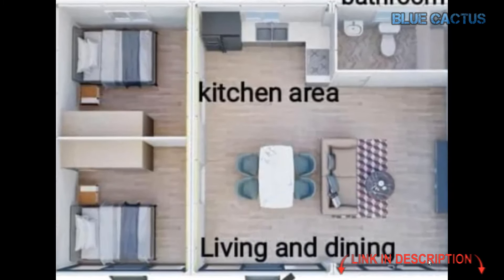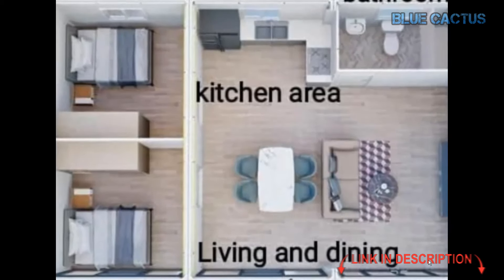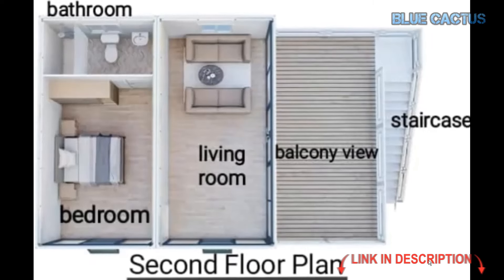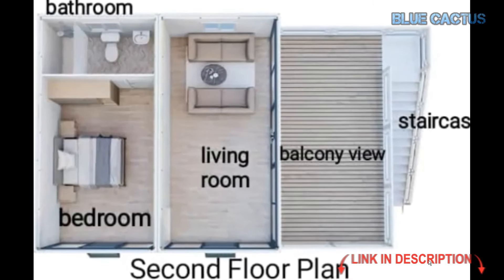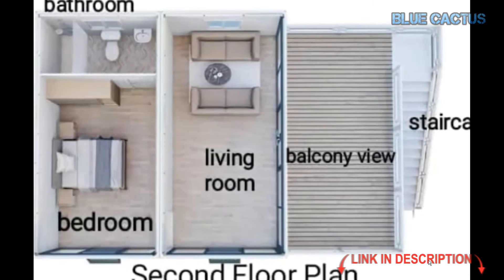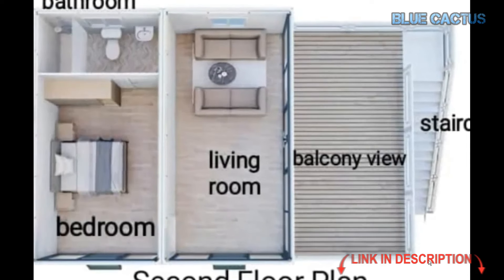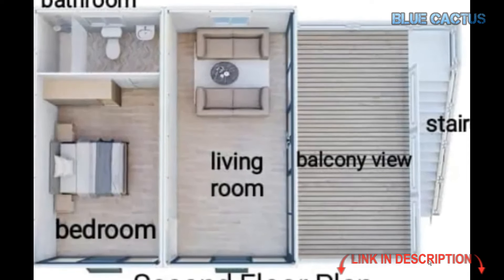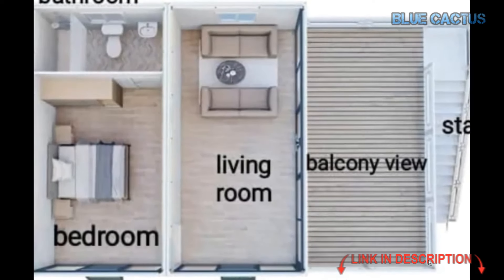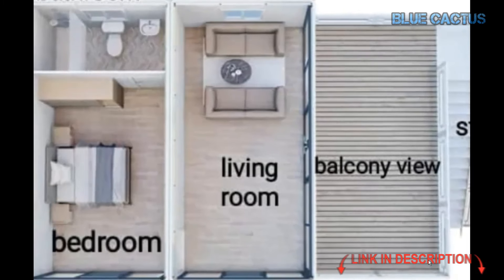Inside, you'll find both style and function. The modern kitchen comes with ample storage, while the spacious bathroom includes a large shower. The bedroom is comfortable, featuring built-in closets for maximum space efficiency. Every detail is crafted to offer a luxurious yet practical living experience. For those embracing a minimalist and sustainable lifestyle, this tiny home is ideal — packing all the comforts of a traditional house into a compact, efficient package.